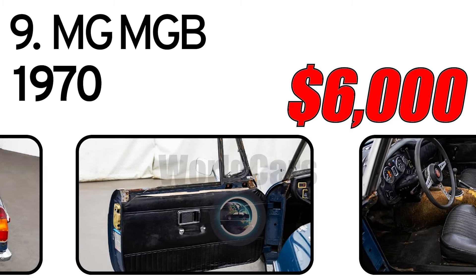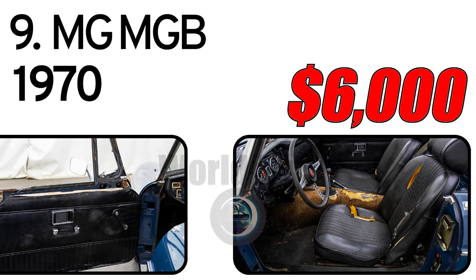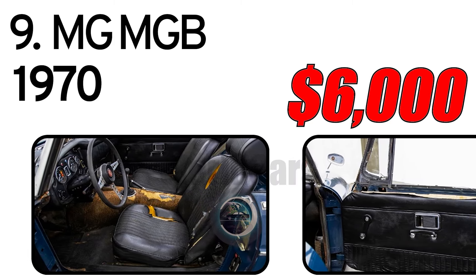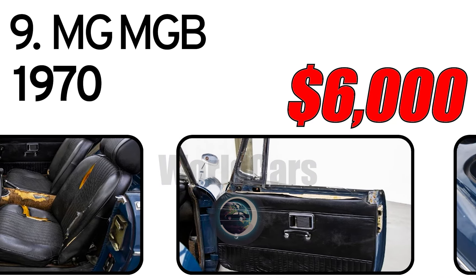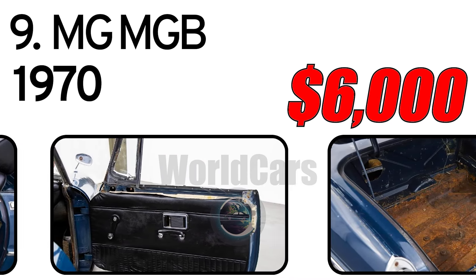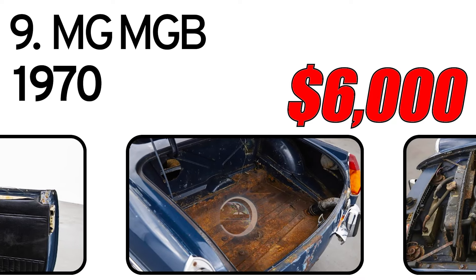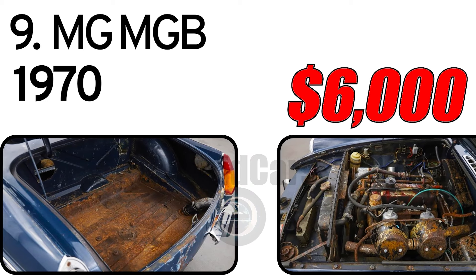British Leyland fender emblems, side marker lights, chrome trim, manual crank windows, vent windows, driver side rear view mirror, cigar lighter with an ashtray, chrome bumpers with overriders, three-spoke steering wheel, wire wheels, and extra parts on the side.